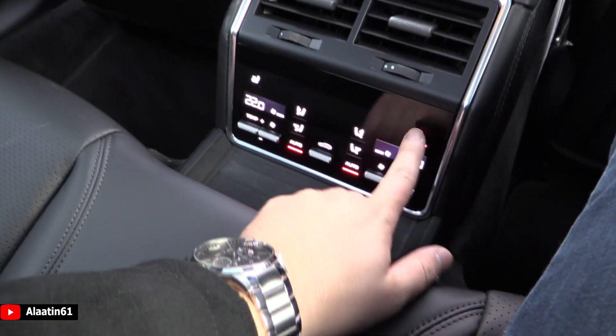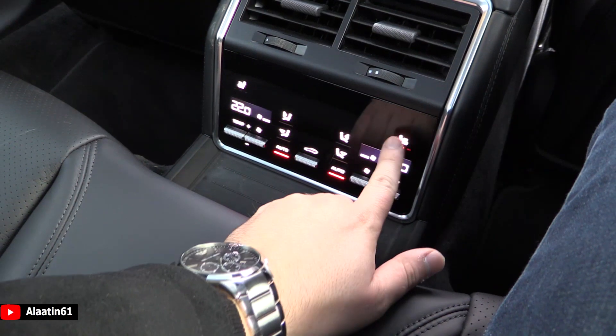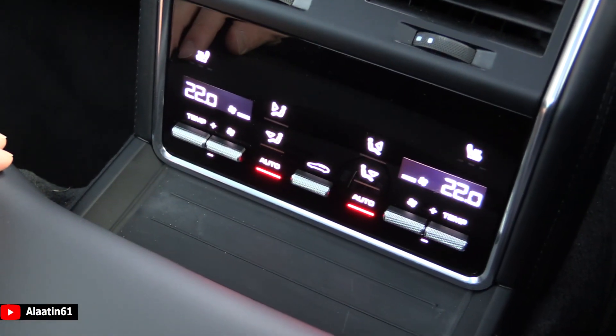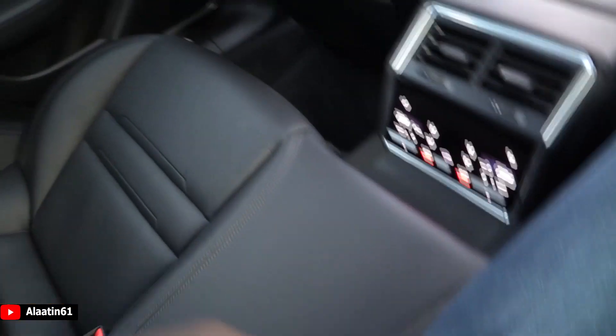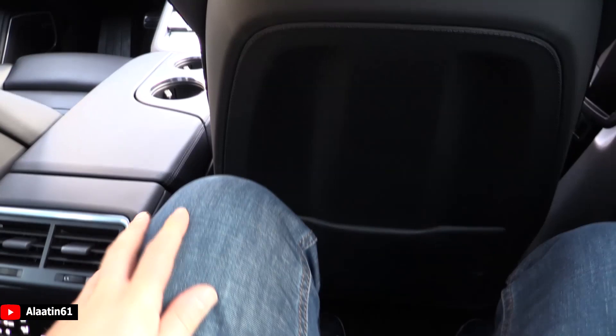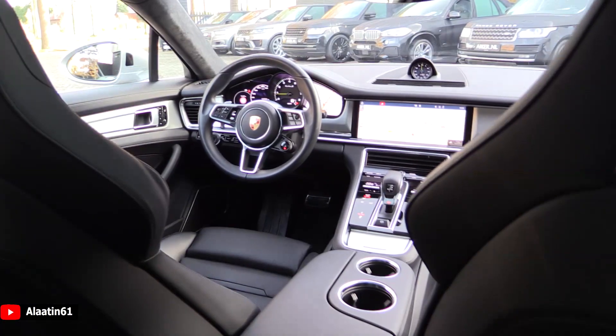Of course, the panoramic sunroof for the first time, and 4-zone climate control. In the back you also have heated seats — looks fantastic. Armrests with cupholders of course. The Turbo S logo is also in the headrests in the back — fantastic. I'm 1 meter 83 and this is the Sport Turismo — a lot of space. My head is not touching the roof.